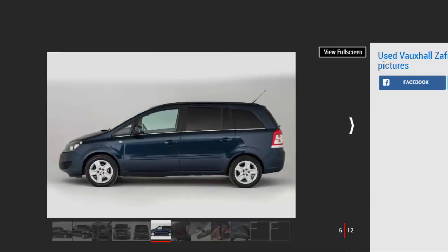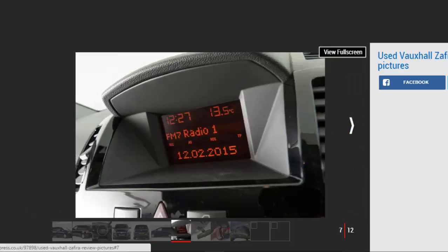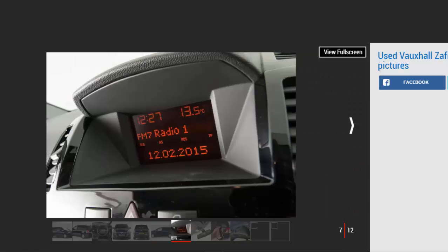The Vauxhall Zafira MPV first arrived in 1999, and the original model was on sale for six years before being replaced by the Mk2. It's this second-generation model, available between 2005 and 2014, that we're focusing on in this review. The Vauxhall Zafira Mk2 2005 to 2014 seven-seat MPV can now be yours used at a bargain price.